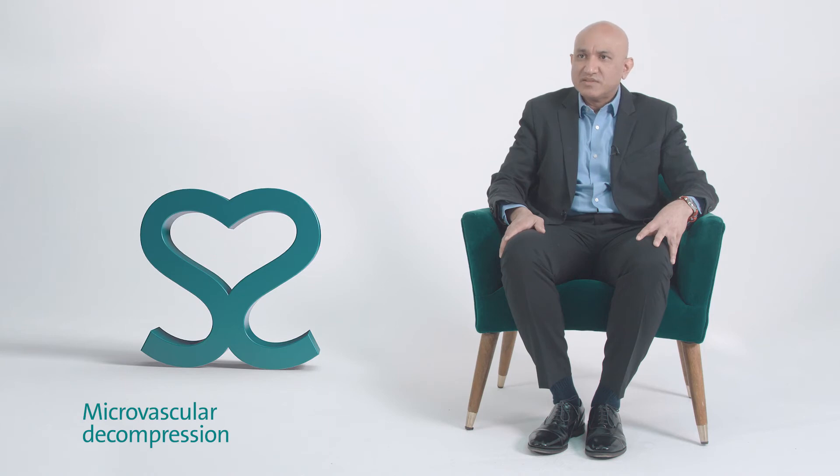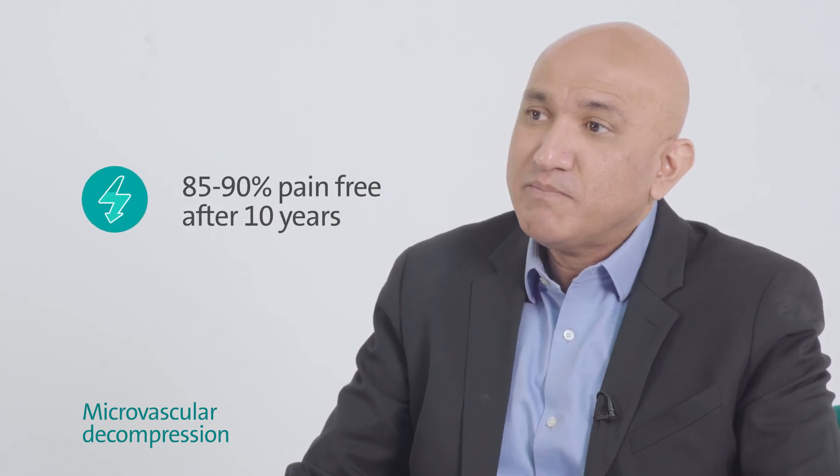In my practice I've done over a thousand cases for trigeminal neuralgia primarily. We find that 85 to 90 percent of patients at 10 years will remain pain-free.